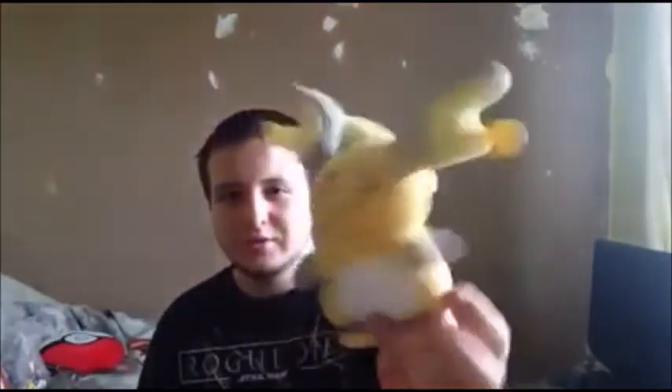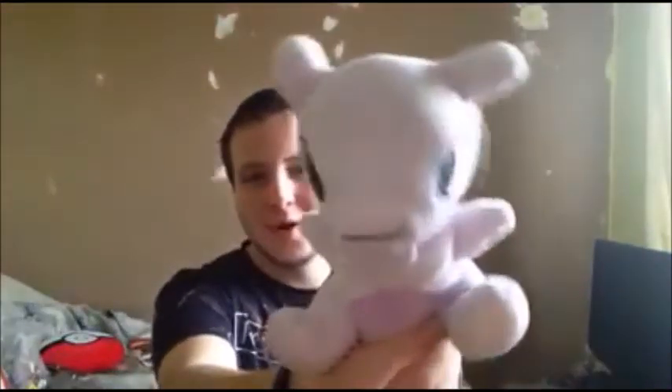There's this rat one - Rattata, no wait - Ratachu? I think it's Ratachu, the upgraded version from Pikachu. I got Charmander, which looks awesome. I got Mewtwo - where is he - Mewtwo, Mewtwo! And then I've also got a little Mewtwo figure.